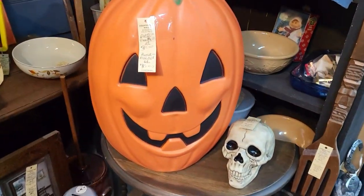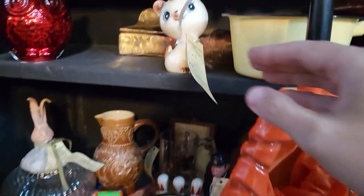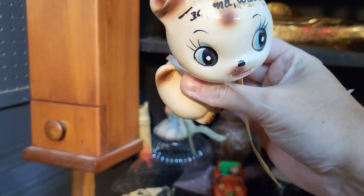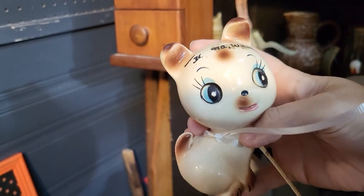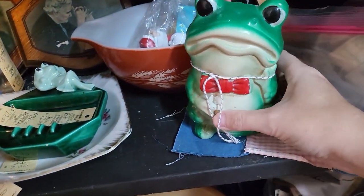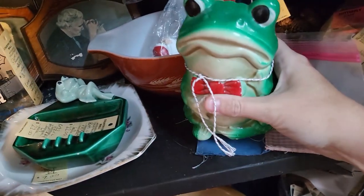Some pumpkin blow molds. Oh, I like this — it's cute. It's Nippon Yokoboki, six dollars. That's pretty cute, I like him. I also like this frog here — it's a bank, $22 on him.